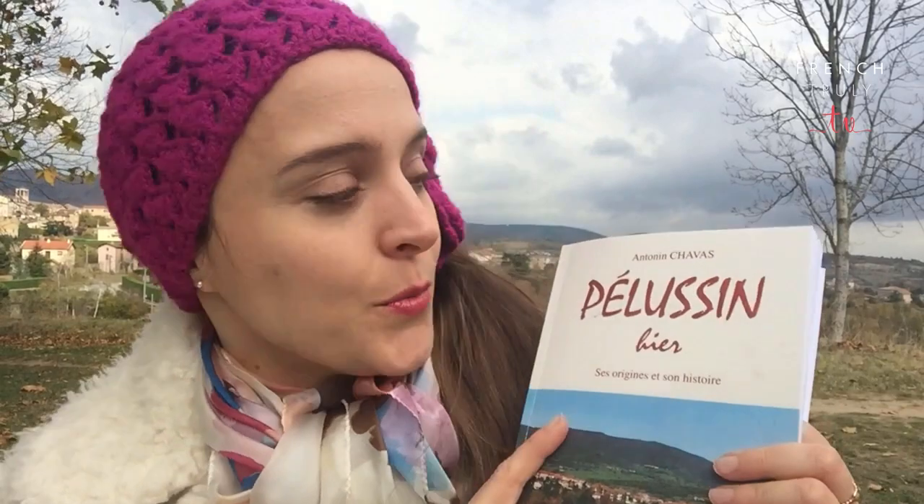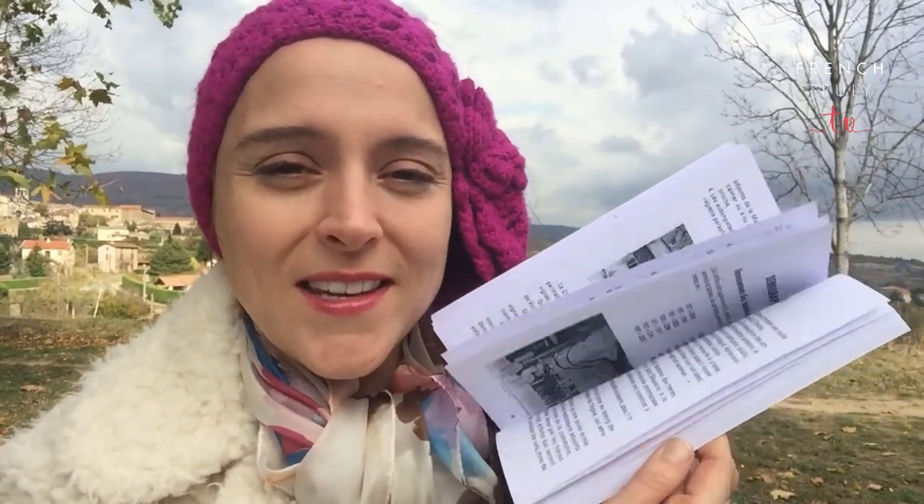Yesterday, I went to La Maison du Tourisme du Pilat and I bought this book — Pellussin Hier, Pellussin Yesterday — written by Antonin Chavas, or Chavasse. I don't know if you have to pronounce the S or not. You see, it's not just you wondering these things. I went home and read the entire thing and learned lots of really interesting things that I want to share with you. First of all, let me correct something. Last week, I said there were 3,000 people who lived here in Pellussin — it's actually almost 4,000.